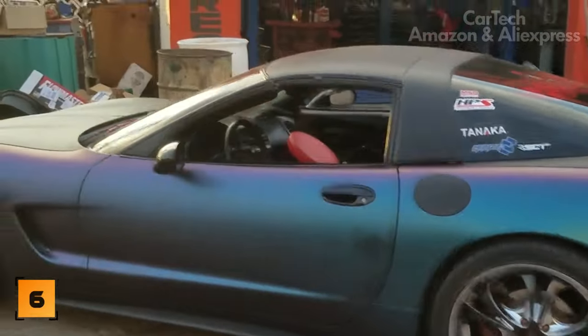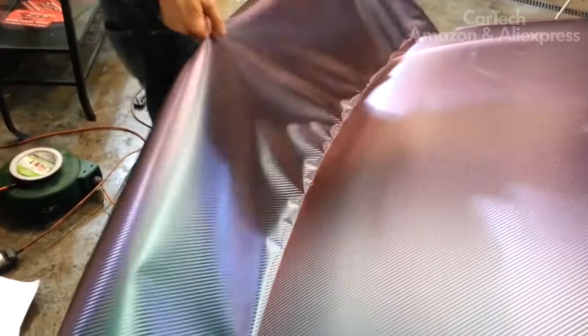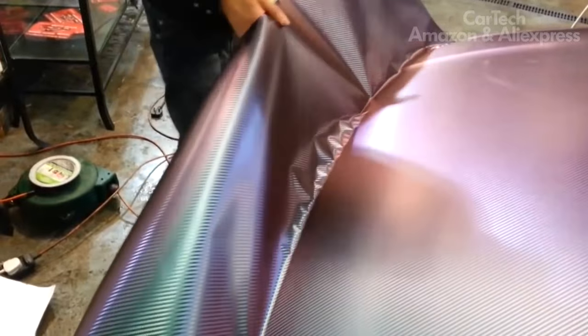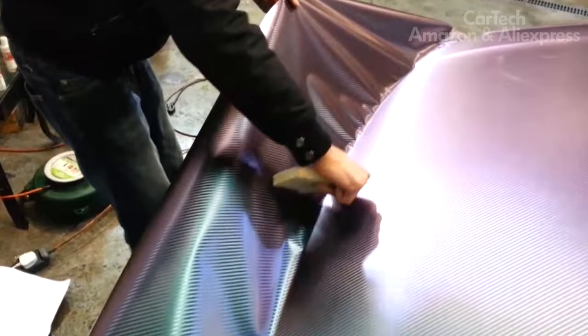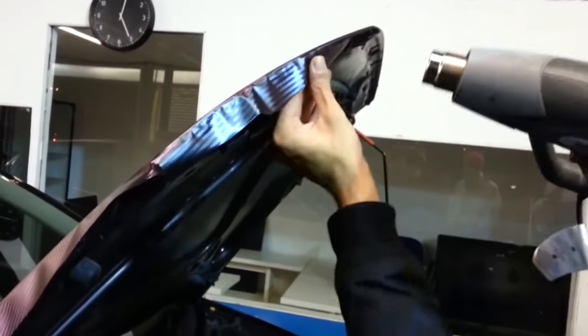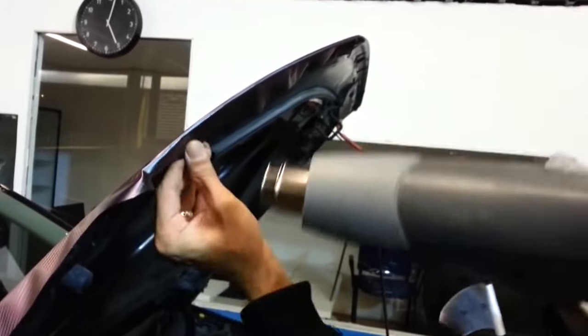Chameleon film for your car will give it a new look. Covering interior elements with film is a stylish solution that gives individuality to your car. In addition, interior styling with film allows you to quickly and inexpensively hide all sorts of defects, scruffs, scratches, etc., that always appear during the use of the car.